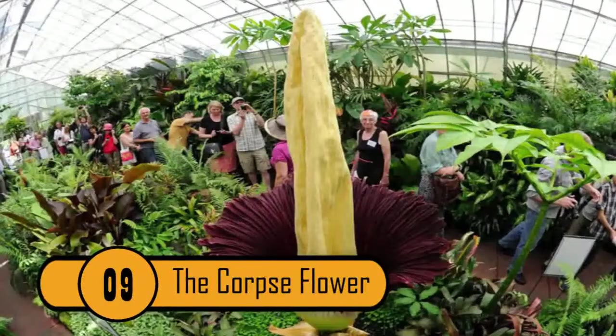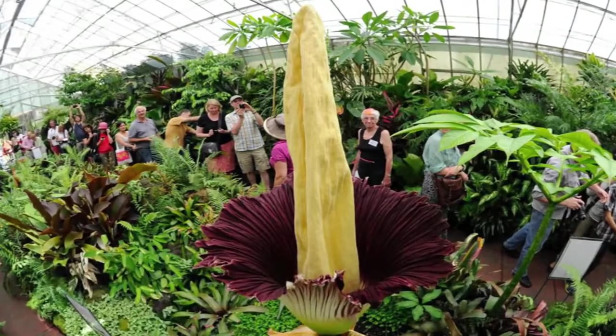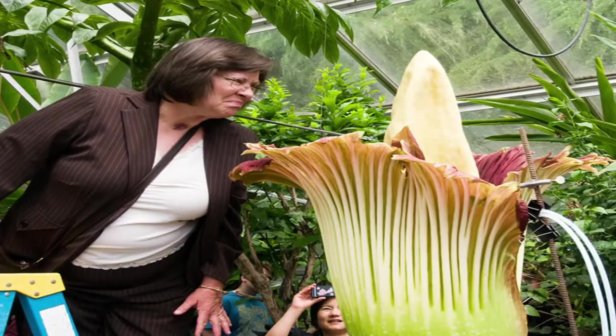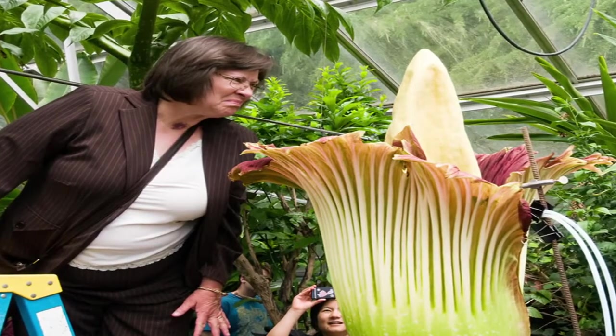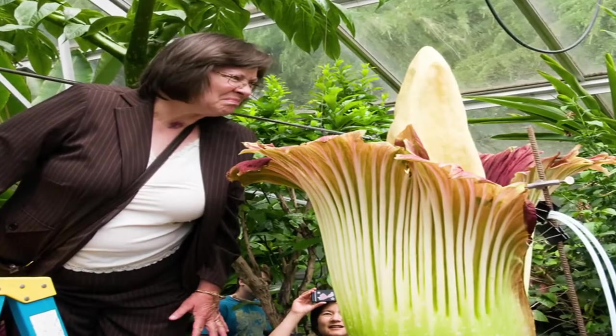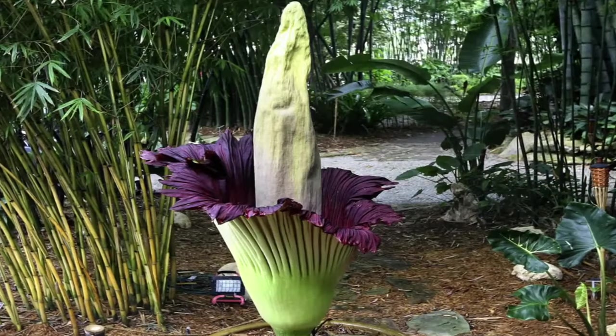9. The Corpse Flower — not to be confused with the previous Indonesian corpse flower, Rafflesia, the world's largest flower — there is a second Indonesian carrion plant also known as the corpse flower. The two plants are very different. This second plant, Titanarum, basically translates as 'titanic penis.'